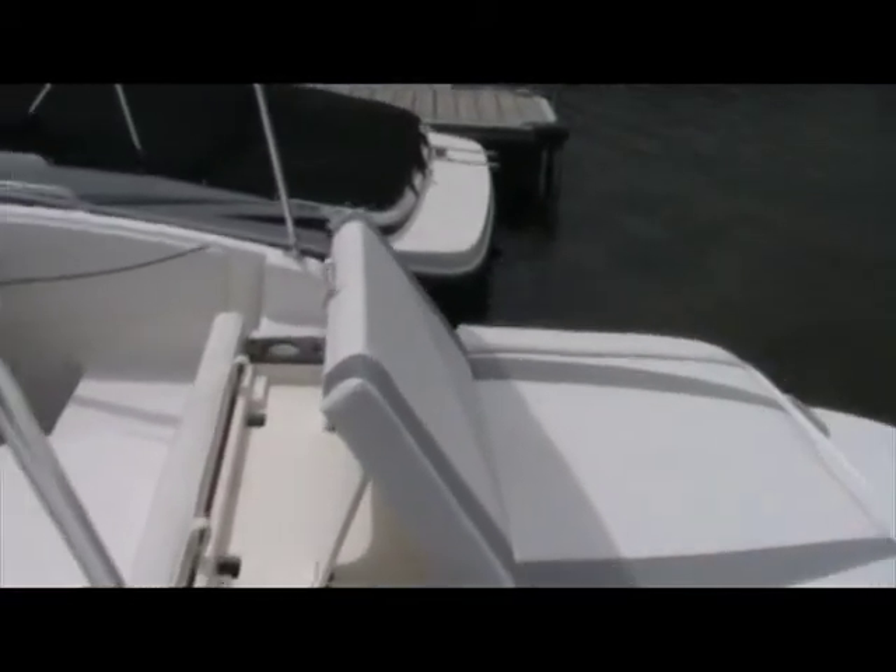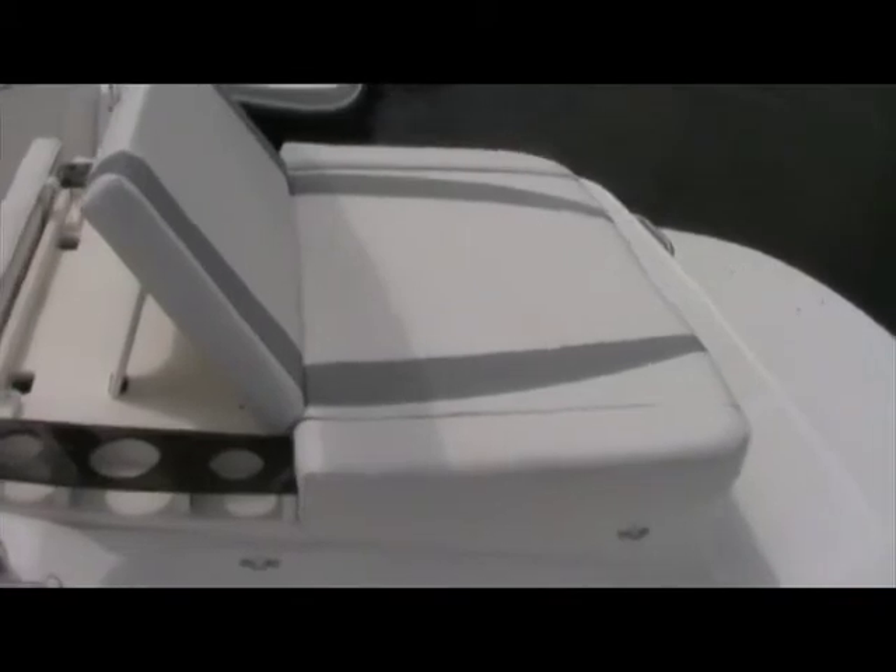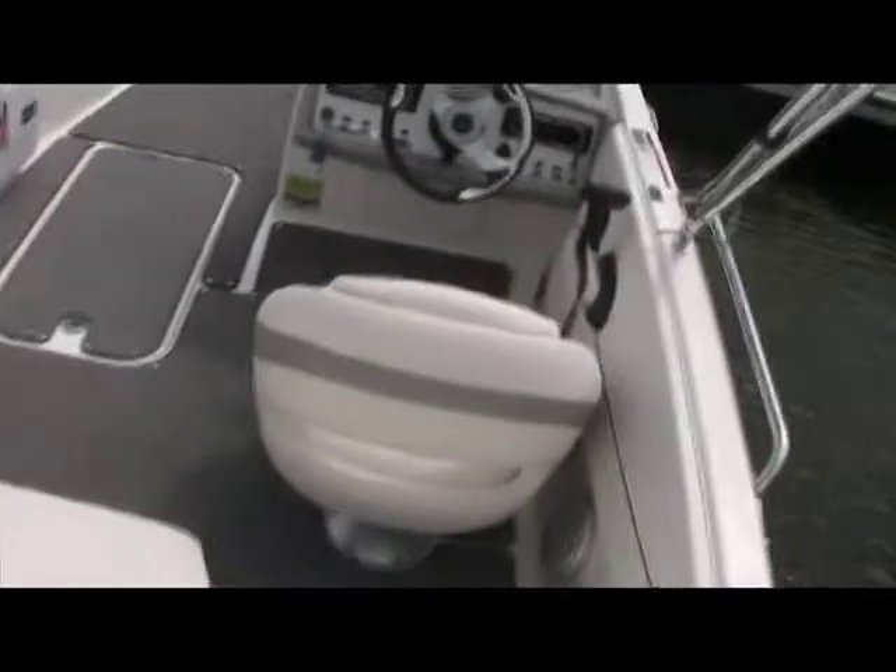Looking at the transom of the Bayliner 217, it shows a very large fun zone. You've got a nice motor seat with a flip-up pad, and a very large extended swim platform, which is a giant safety feature — so you're now away from the propeller, as well as a nice big area to put on water skis and wakeboards. You can also throw a towel down on the back and lay out.